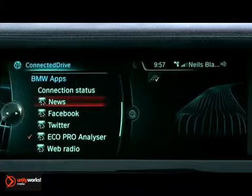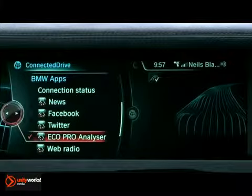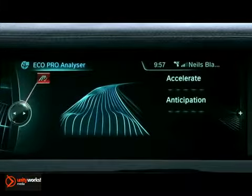You can then access the Eco Pro Analyzer. Select this icon to activate the analyzer, and you will see a red check mark appear on it.